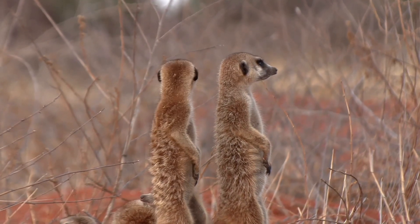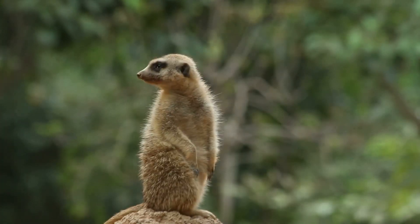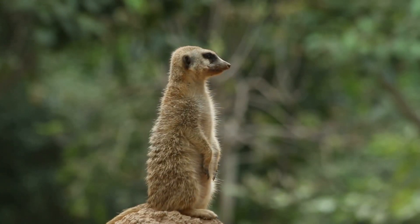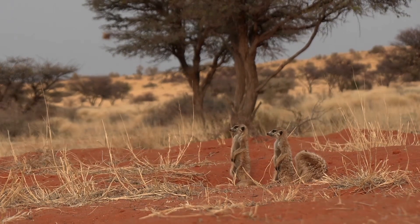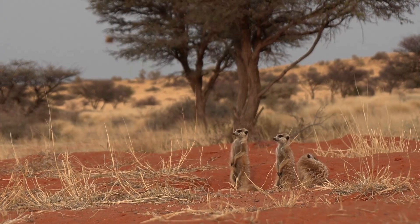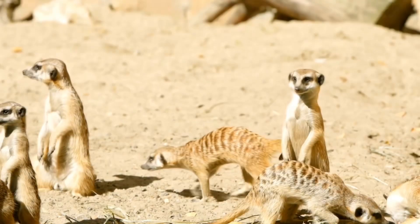Meerkats live in Africa, mostly in the southern part, in places called savannas and deserts. These regions are known for their extreme conditions, but meerkats have adapted perfectly to thrive here. Imagine living in a sandy, hot desert — the temperatures can be scorching and the environment is harsh, but meerkats have some incredible adaptations to survive. These little guys are pros at it.